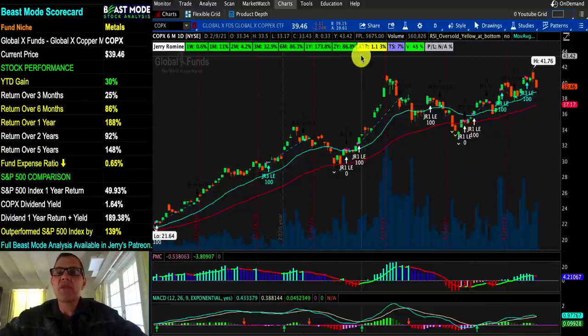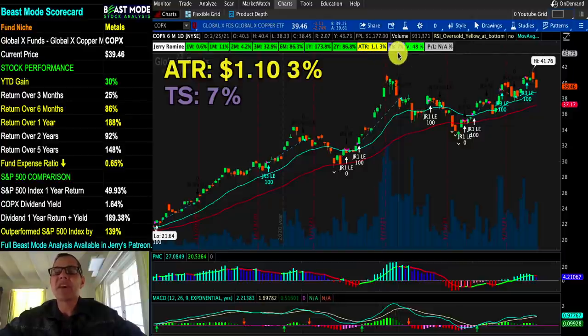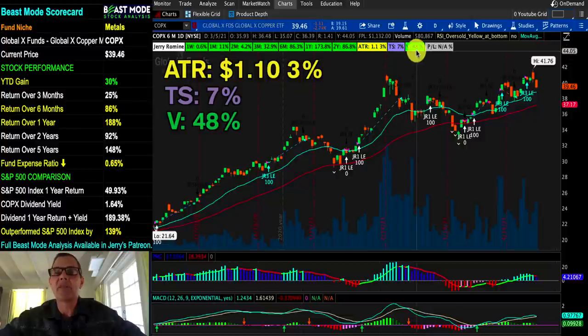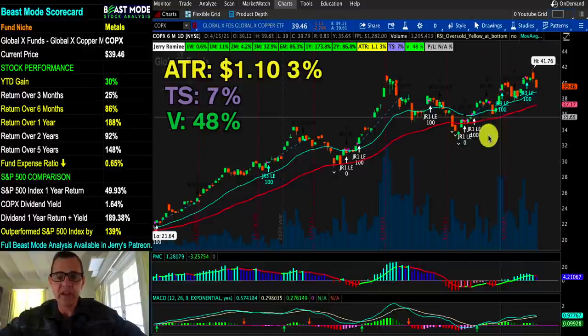On this stock we've got an ATR of $1.10, which represents 3% of the price, and our recommended trail stop is 7%. Both copper ETFs are really up on volume — this one's up 48%, which is a good sign. All being said, let's wait for a better signal before we get into this one.